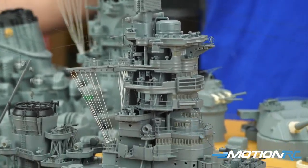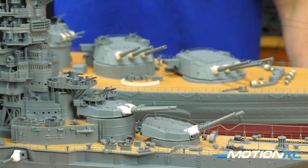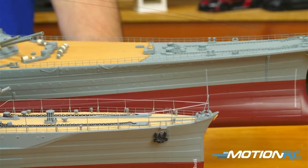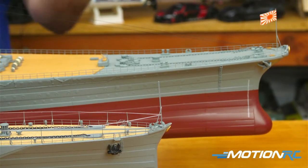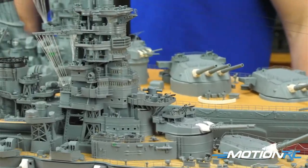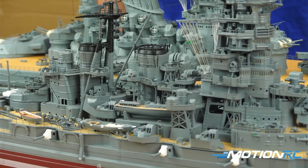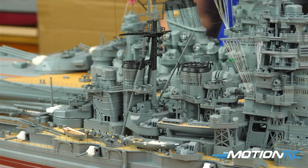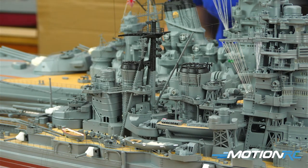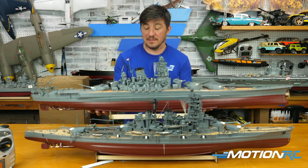You can see a lot more detail throughout the Kongō because everything is more compact and compressed compared to the Yamato. Don't judge on height since they're both on different stands. This Kongō is 44 inches and the Yamato is about 53 inches — almost 10 inches longer. They're both 1:200 scale, which means they're scaled to each other, which is really cool.